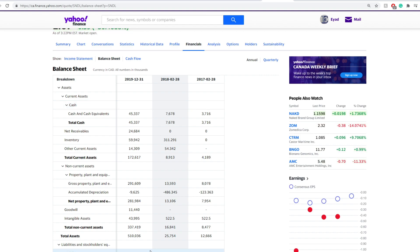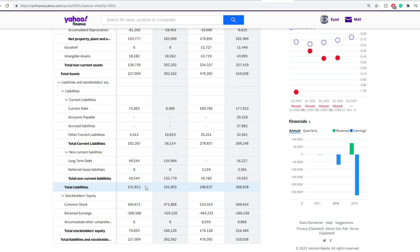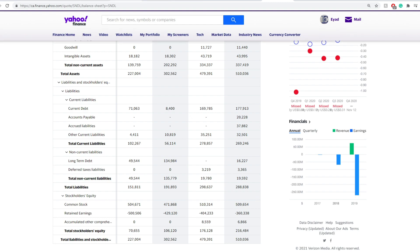The total assets are still massively tied into inventory, around $31 million there in terms of inventory. The liabilities, as we're speaking, is $151 million. So moving forward, we have an idea that they have a bit of trouble with their balance sheets — the balance sheets need to be improved.